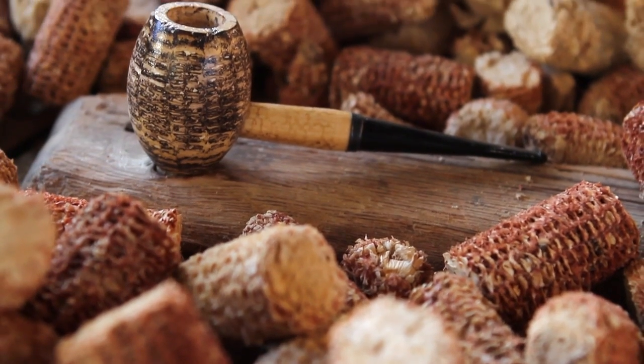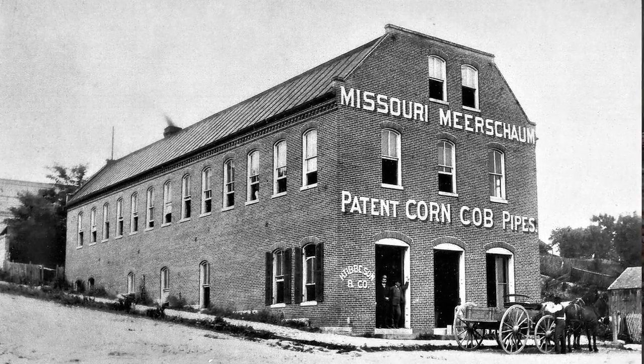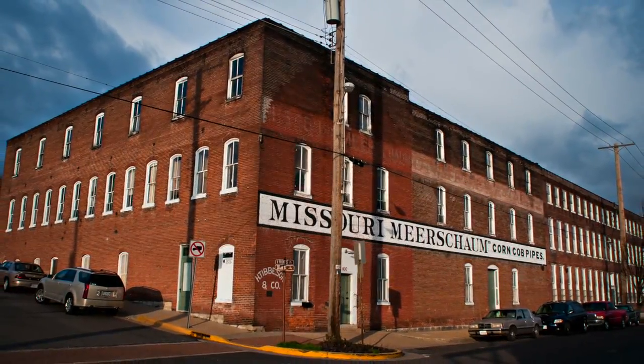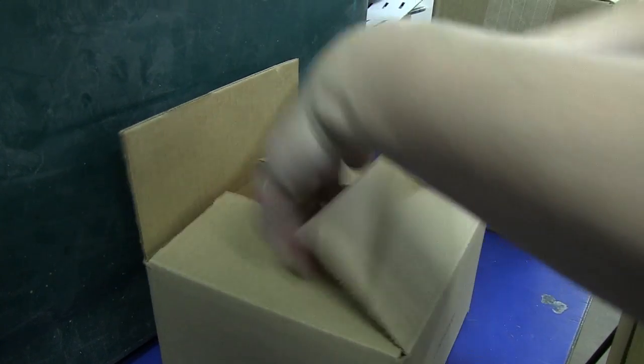You can't get more authentically American and more authentically Missouri than a corncob pipe. Right here in Washington, Missouri is where the first pipes were made commercially. We average about 3,500 pipes that we ship a day, which ends up being about 700,000 pipes per year.